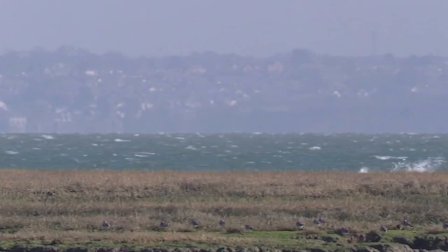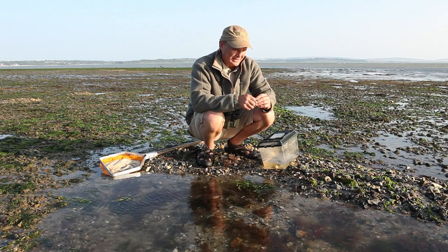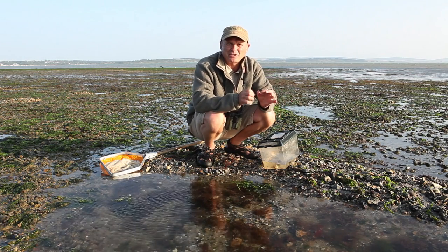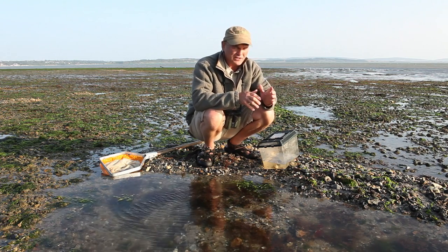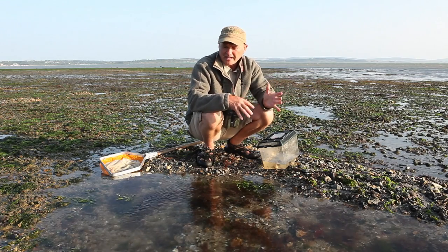For every creature you see above the waves, there are thousands more beneath them. Perhaps the best way to reveal this fantastic concentration of life is to do a spot of rock pooling at low tide. Here at Leap Beach, one opportunity arises on the low spring tides.